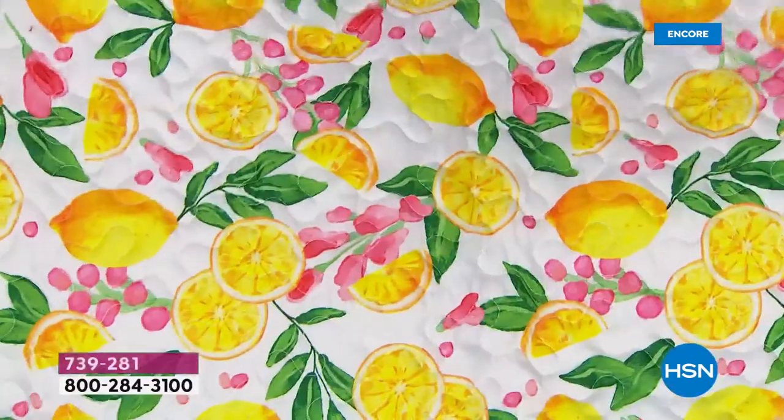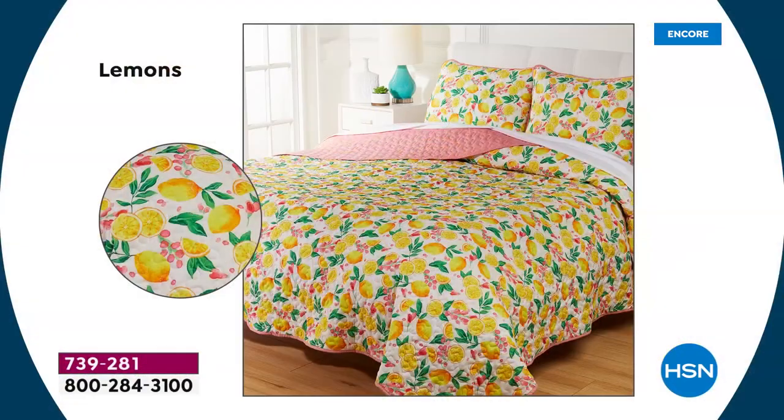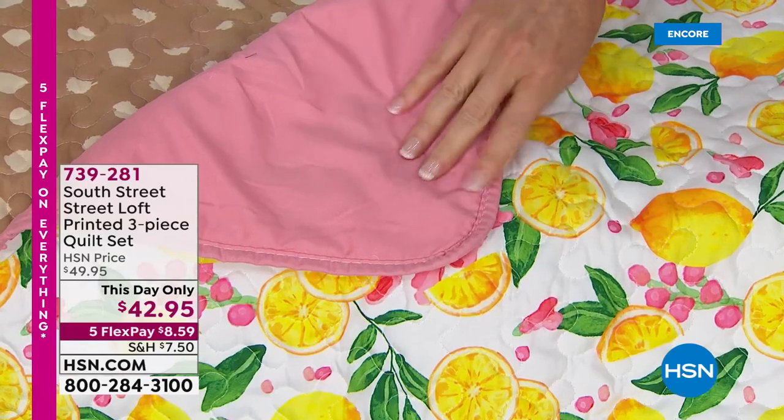Wait until you see this — this is the lemon. We actually have a lemon bath mat coming up that would look fantastic if you've got an en suite bathroom. This is just called Lemons — it's got vibrant pink and green. Lemons are so popular in fashion right now. It reverses to a really pretty rose blush.